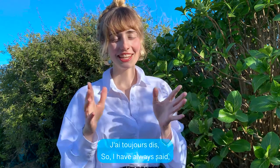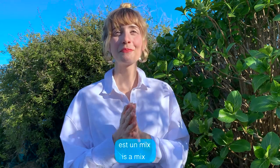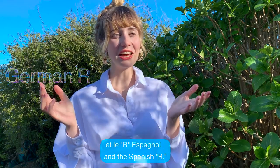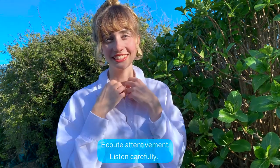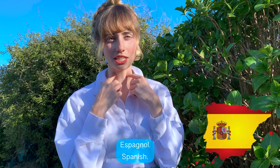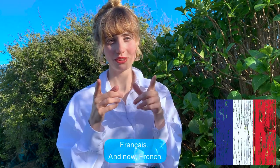I've always said — j'ai toujours dit — que le R en français, that's the French R, est un mix, is a mix, entre le R allemand, between the German R, et le R espagnol, and the Spanish R. And now French.